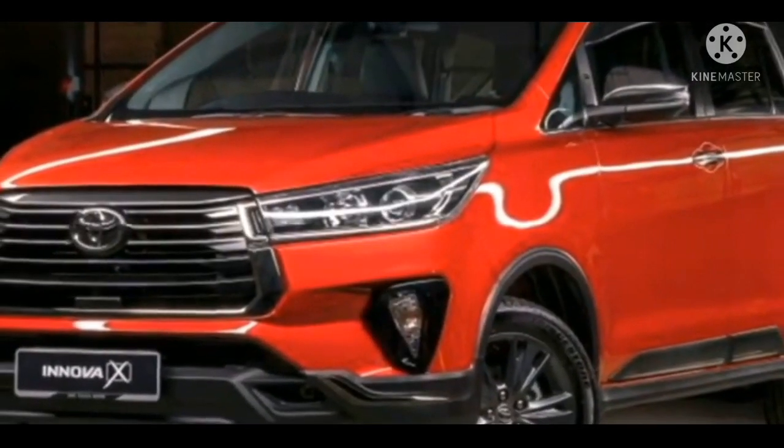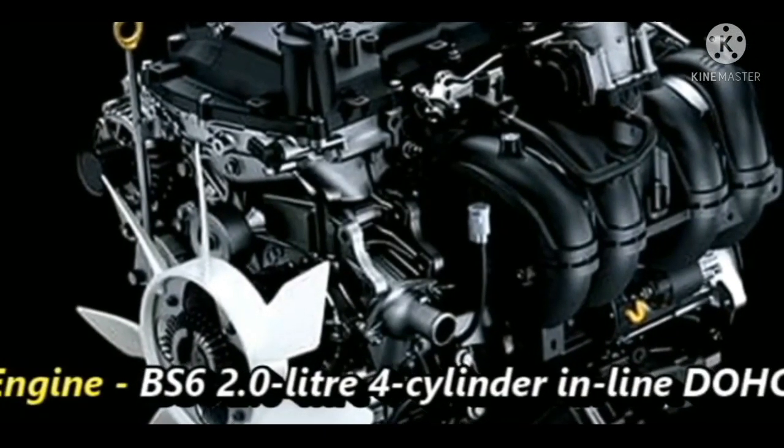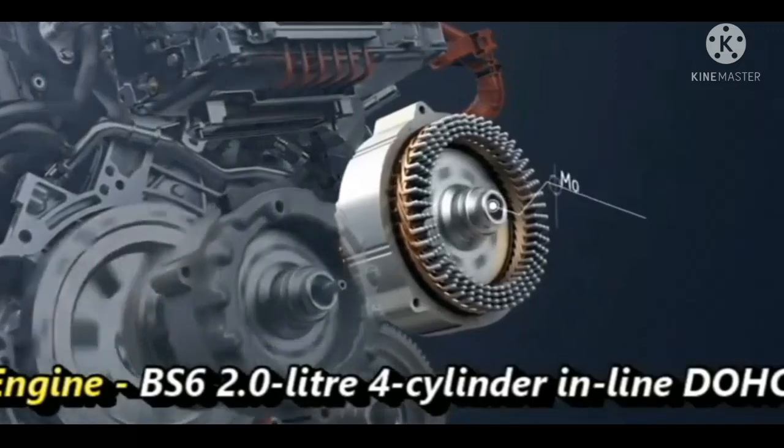Untuk pasar luar, tersedia pilihan transmisi manual 5 percepatan dan otomatis 6-speed with sequential shift.